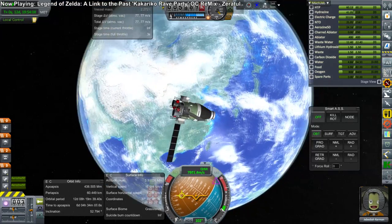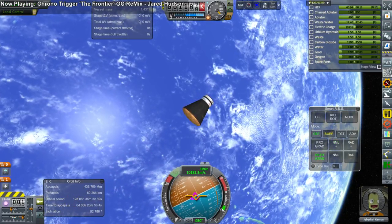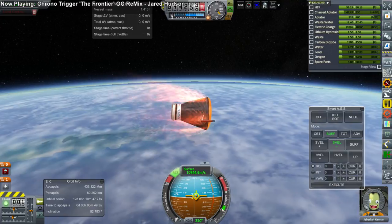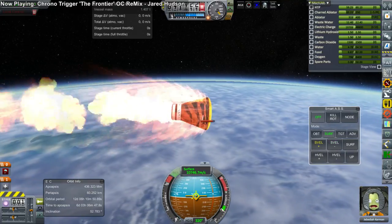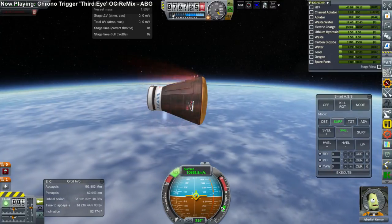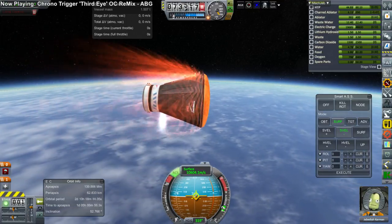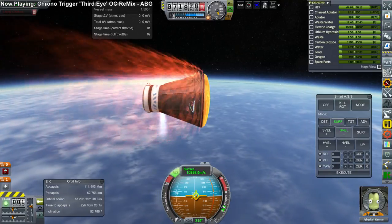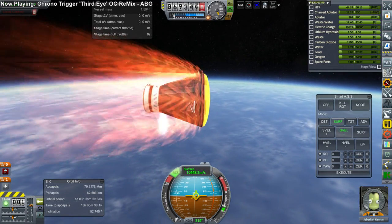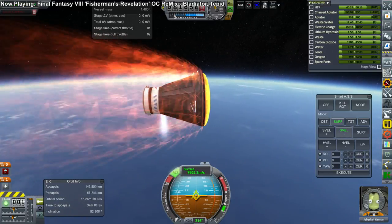With just 70-odd meters per second left, we dumped the service module. Fuel margins were okay — the return trajectory from the moon could have been done better in order to save some there. Then we hit the atmosphere and, frankly, there was a glitch. We've brought this pod back before from the moon and it should not have had this problem. So we had to restart the program and try it again. It turned out that after a restart, it went into the atmosphere just fine. So if you do have pods randomly exploding when they're not supposed to, even though they have a proper heat shield, maybe restart the program — especially if you've been running it for quite a while.